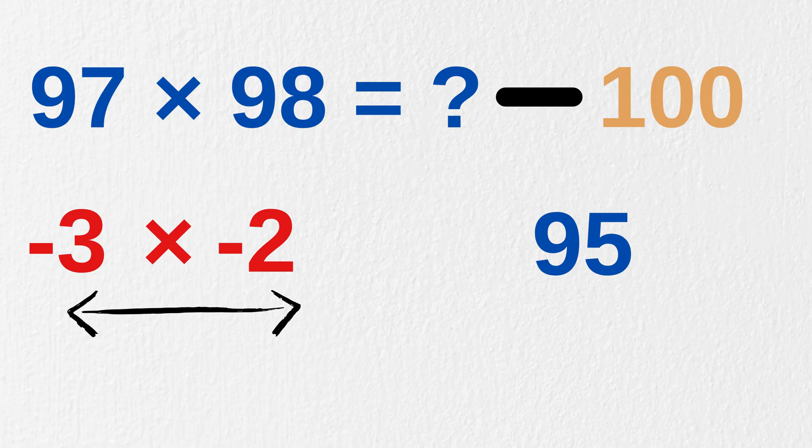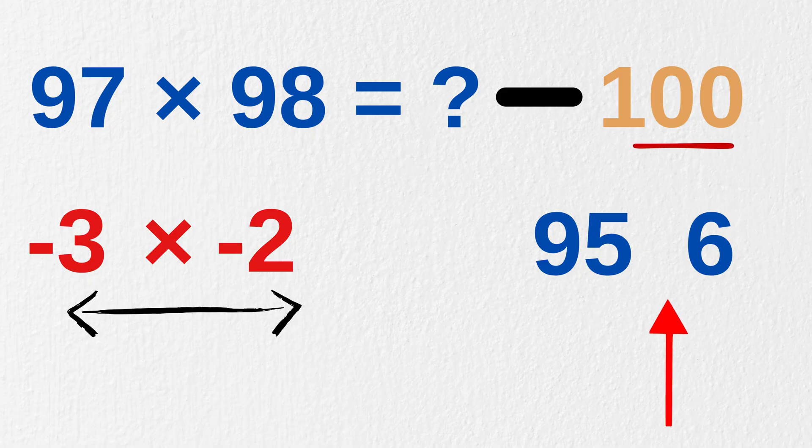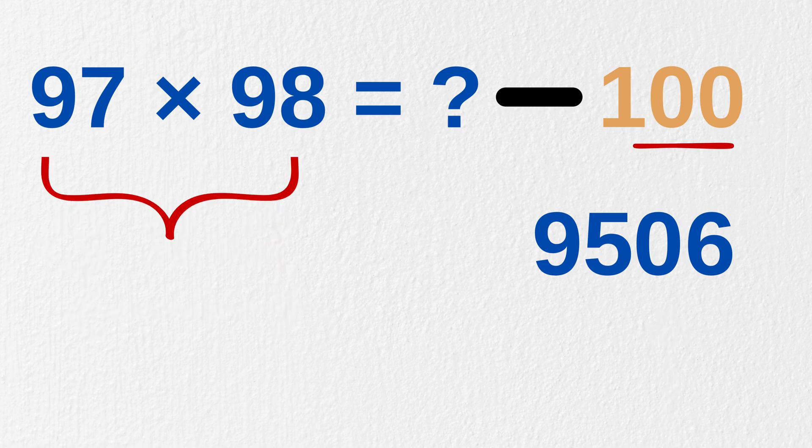Minus 3 times minus 2 gives us number 6, but it must be written as two digits, which is equal to the number of zeros in our base 100 — that is 2 here. So we write it as 06. And that's it. So our answer to 97 times 98 is 9,506.